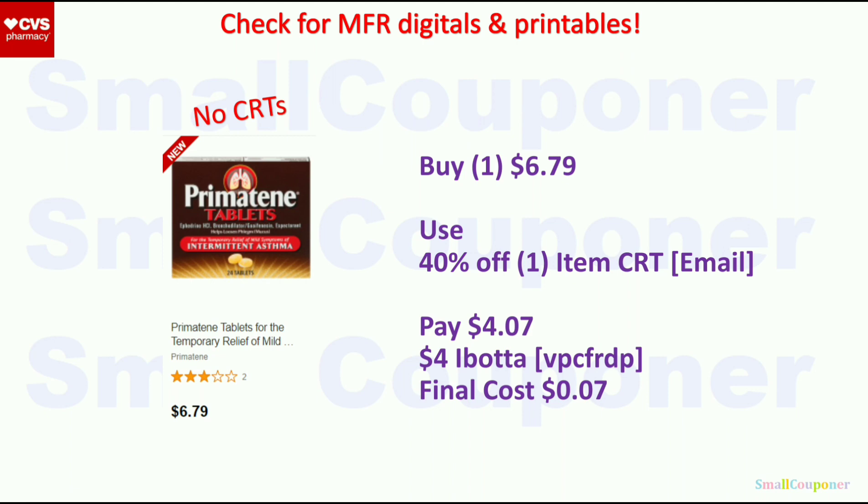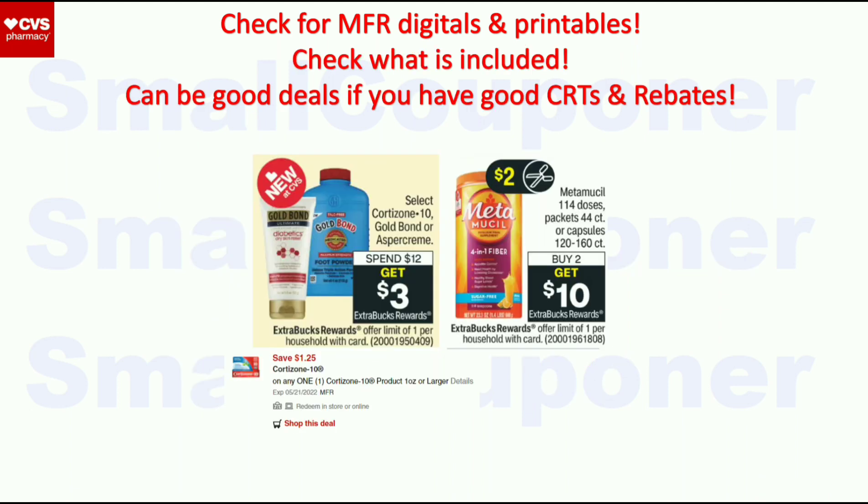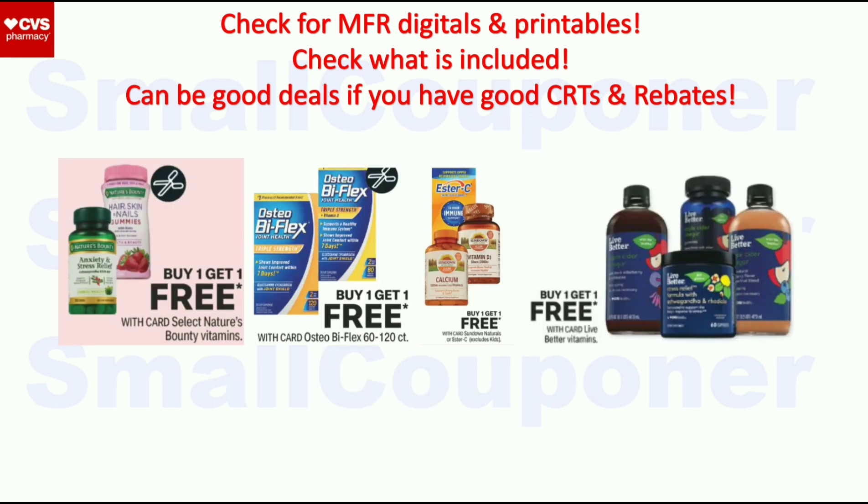For some of the other health deals, I'll wait to see if we get manufacturer digitals and printables. The manufacturer coupons won't take off much, but if you have really good CRTs, these could be really good deals. Also note that the vitamins are BOGO free — sometimes we get CRTs that glitch and you can get a ton of them for free, so look out for that.